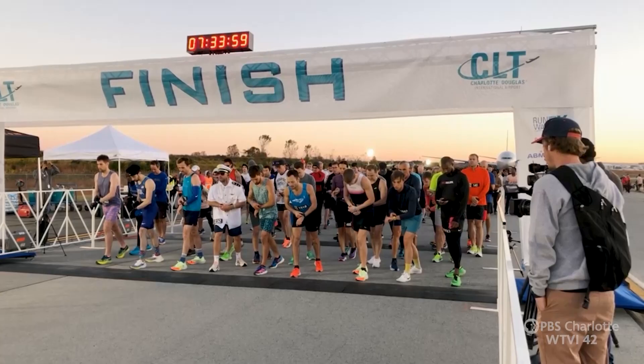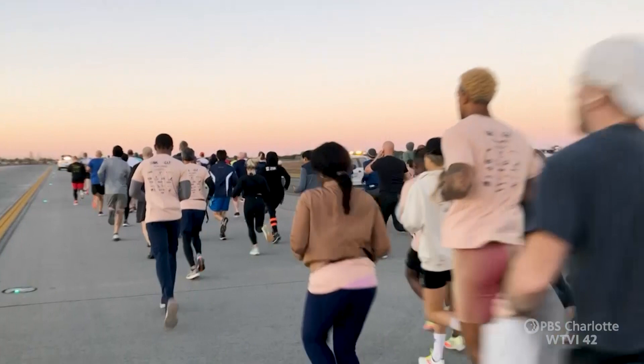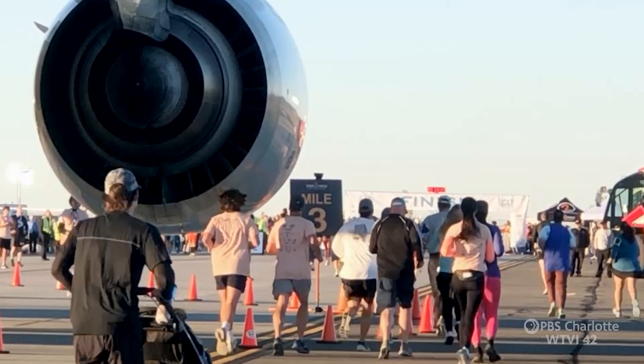CLT is connecting with non-flyers too, through events like the annual Runway 5K, sharing the airfield with hundreds of runners, all for a good cause. Proceeds from today's event will help fund the Airport Opportunity Scholarships with Central Piedmont Community College. Thank you all for helping to raise more than $250,000 throughout this event's history.